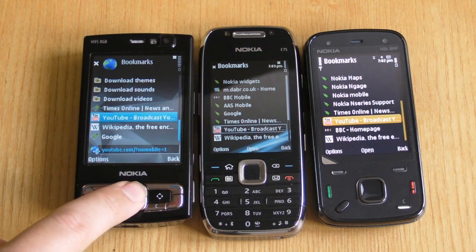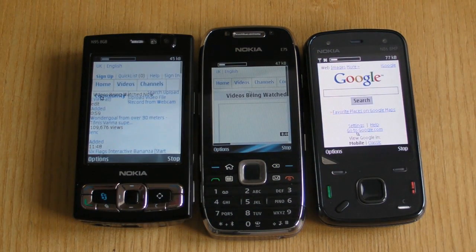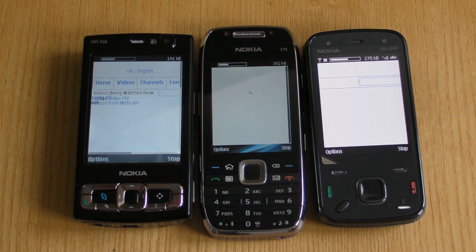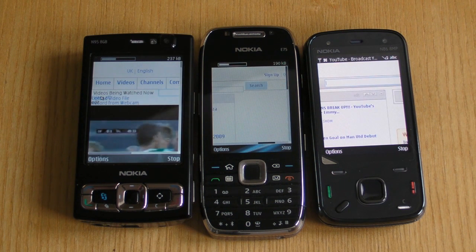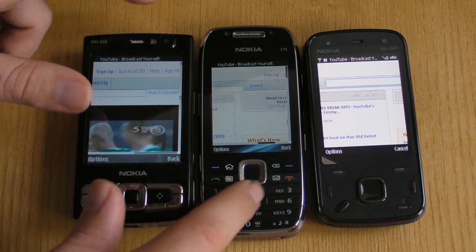The next video shows the YouTube site loading. Again the N86 comes in first comfortably. Most of the time it's roughly twice as fast as the N95 8GB, but on some sites can be four times as fast. The E75 is generally a little quicker than the N95. It's a Feature Pack 2 device as opposed to Feature Pack 1 like the N95, and therefore the browser has been slightly improved between these two. But it's nothing like the step up to the N86.